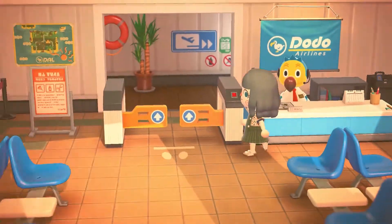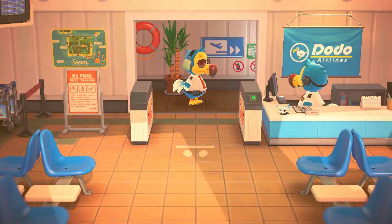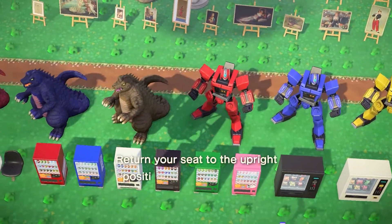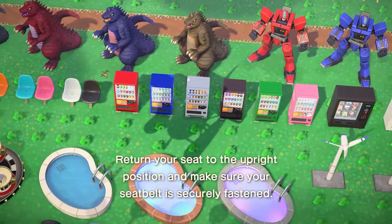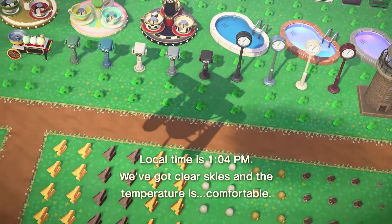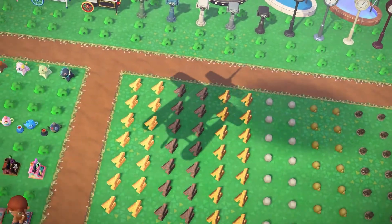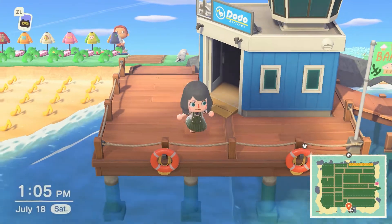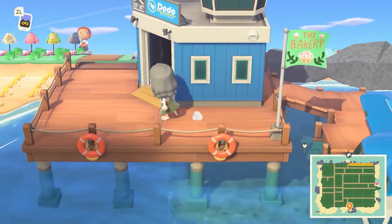I'm so excited for this flyover! Sorry if you can hear my cat attacking the plastic bag in the background. Look at this — and they even have the items in front of the furniture, which I didn't expect. That's actually really helpful, especially with all the color variants. Oh, look at them just sitting there! The flag is so cute.